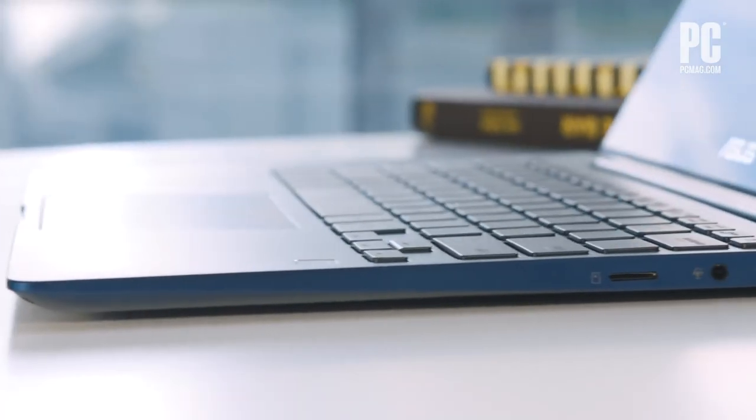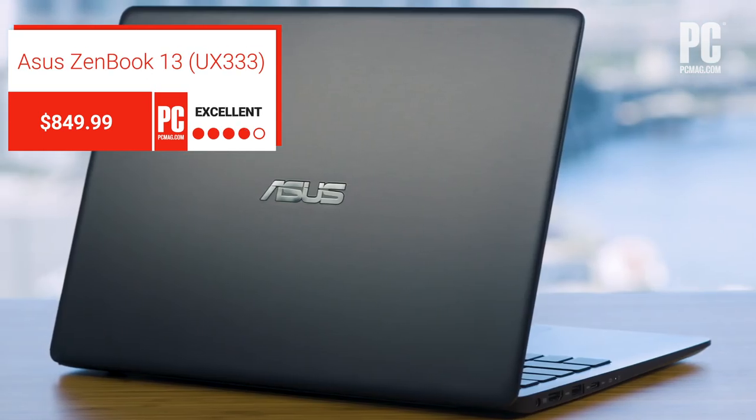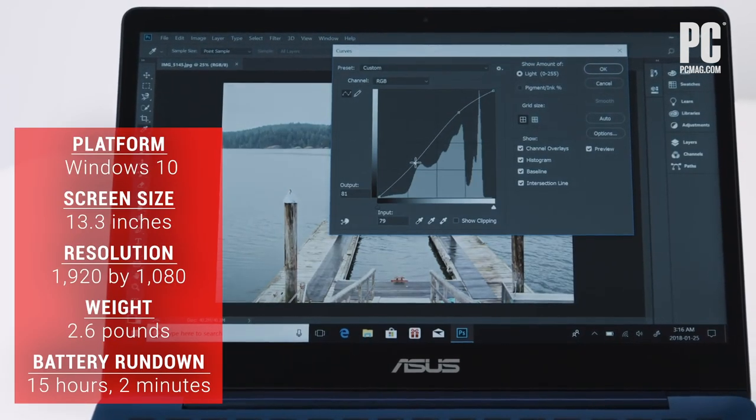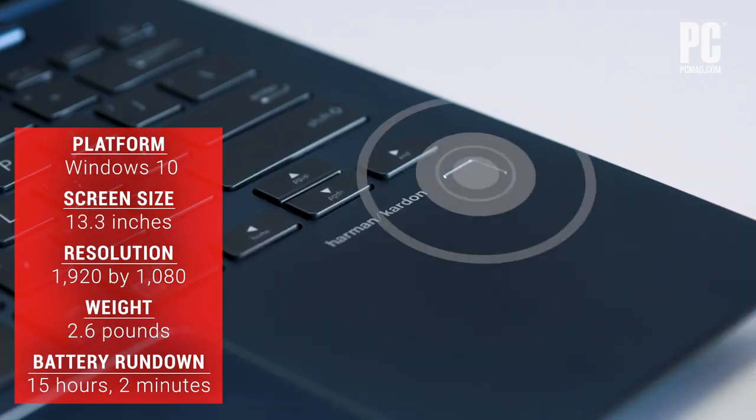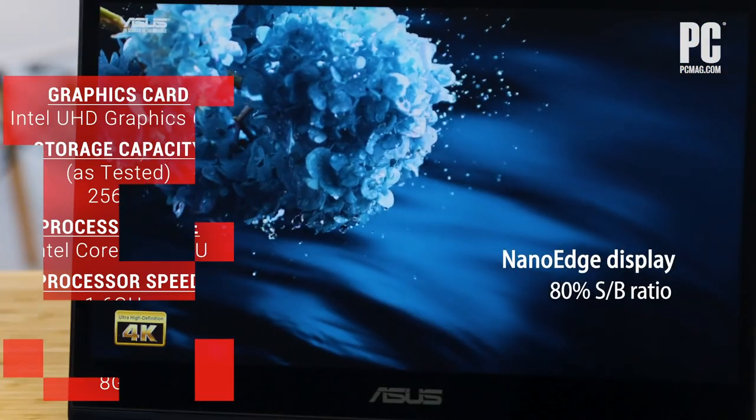Students on a budget, meanwhile, might want to check out the Asus ZenBook 13. A long-lasting battery, a nearly borderless screen, USB-C, USB-A, and HDMI ports, and a low price — this baby's priced to sell.